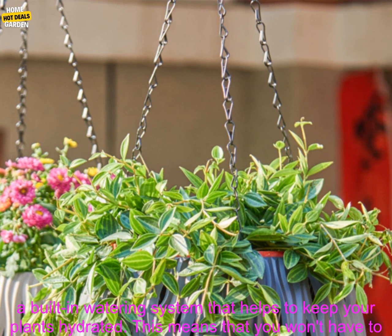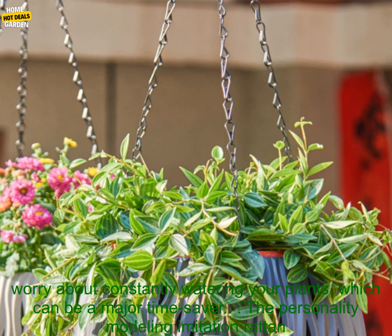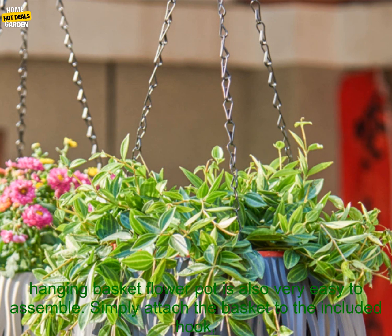The basket also features a built-in watering system that helps to keep your plants hydrated. This means that you won't have to worry about constantly watering your plants, which can be a major time saver.